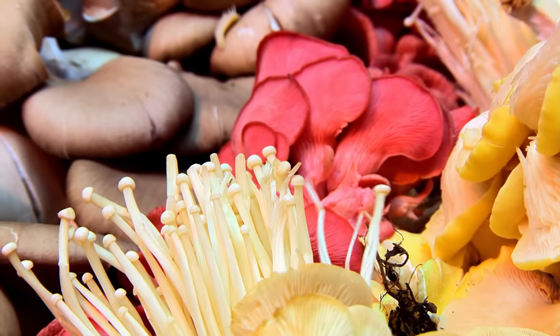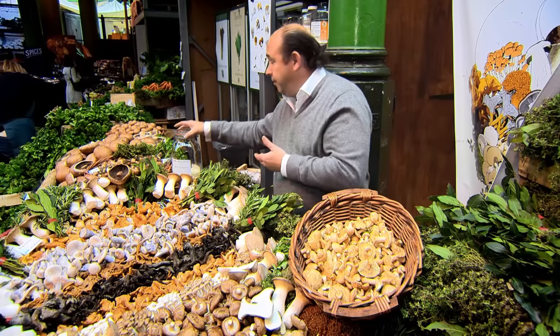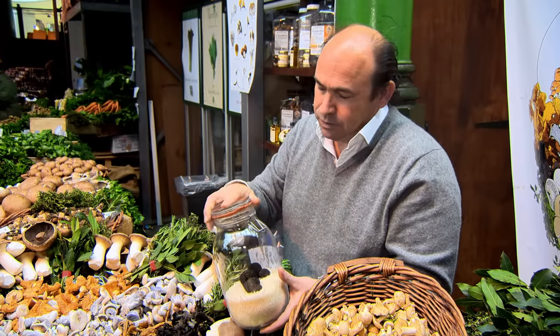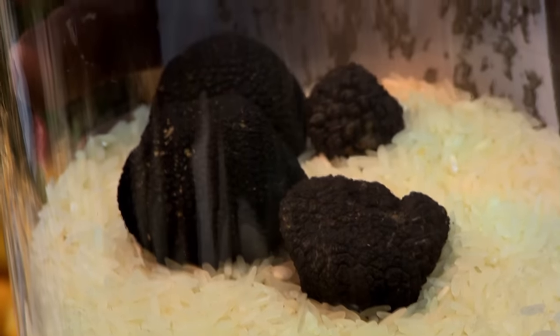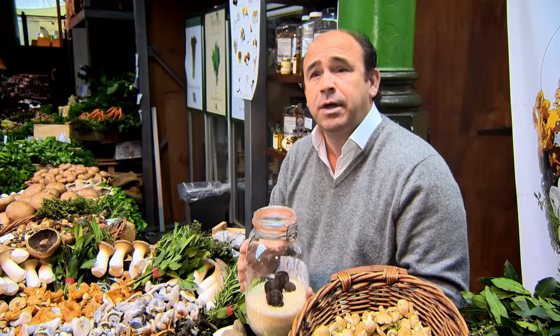Fred saved the best until last. The pinnacle is the truffle — they are really, really sought after. The smell is so intense, it's hard to describe because it's such a unique smell. The more expensive the truffle, the more intense the smell, and that's why you use such a small amount on a dish.